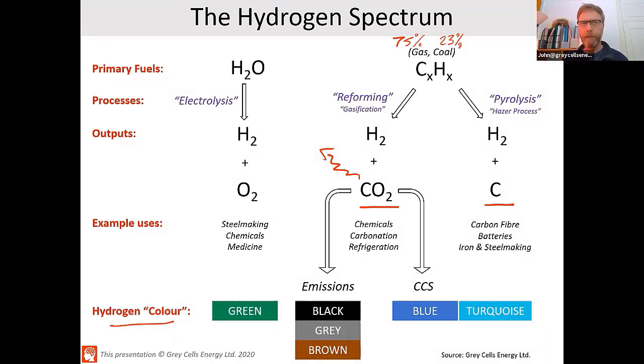The other big alternative to electrolysis for nice clean hydrogen is what we call blue hydrogen. Blue hydrogen is effectively exactly the same process — reforming to produce hydrogen and carbon dioxide — but now instead of letting that carbon dioxide float off and pollute the atmosphere, we store it. So: carbon capture and storage.